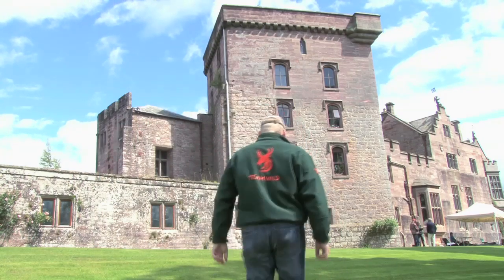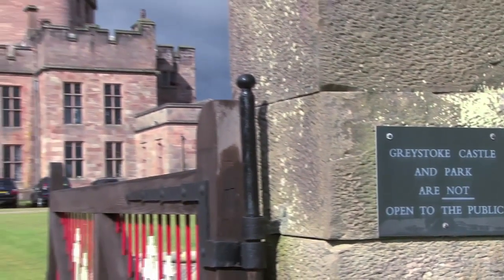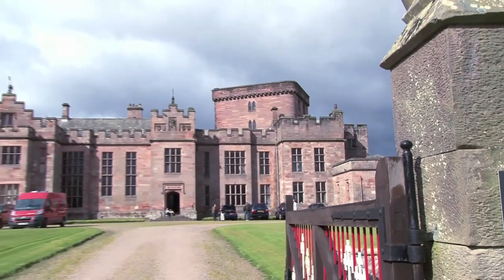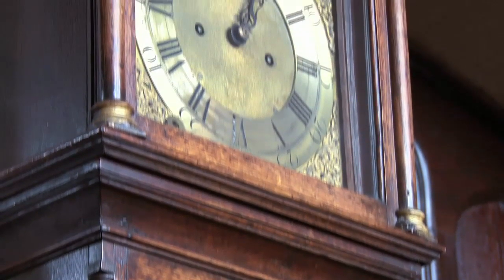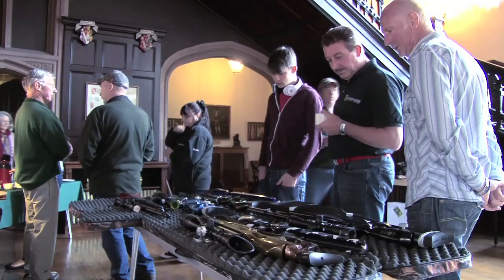We've been invited to the magnificent Greystoke Castle in Cumbria for one of the most eagerly anticipated premieres for a generation — the launch of the new Daystate 303 Wolverine. Looking around the beautiful and historic Greystoke Castle, Daystate couldn't have chosen a better location to launch their new flagship big bore hunting air rifle. Greystoke's rich and magnificent history were everywhere to be seen, in the main hall and the grounds, as was Daystate's.